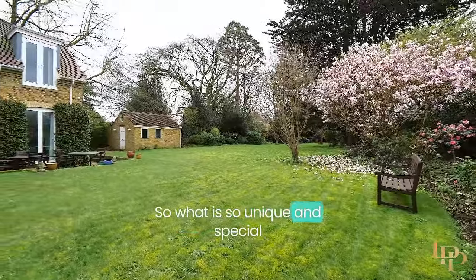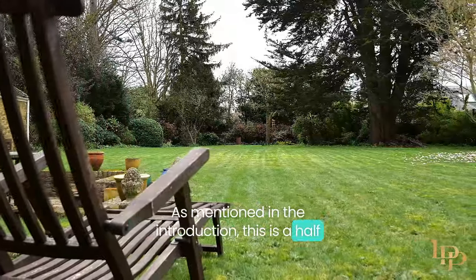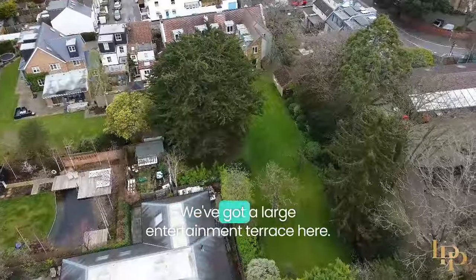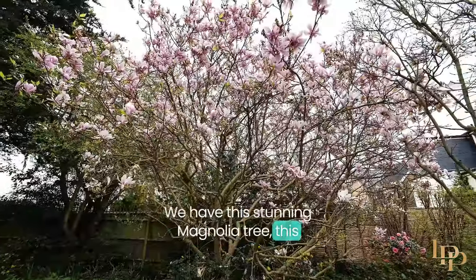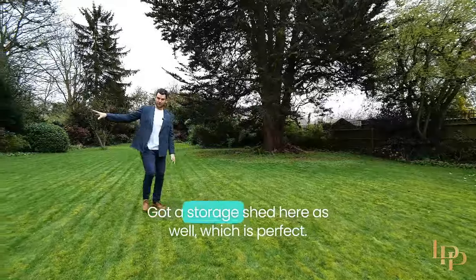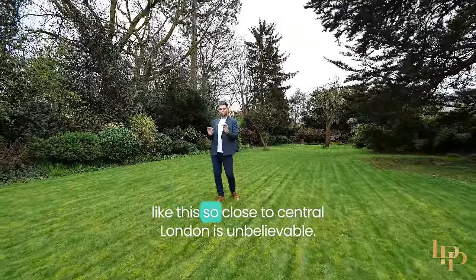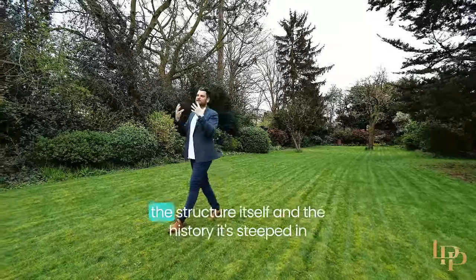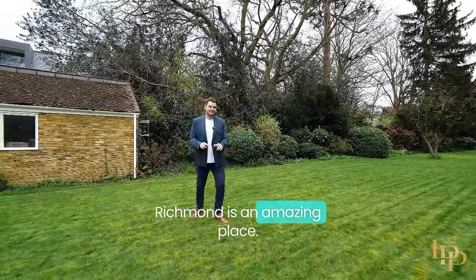What is so unique and special about Griffin House are the grounds. As mentioned in the introduction, this is a half-acre plot of south-facing, beautifully manicured gardens. We've got a large entertainment terrace here, this stunning magnolia tree, a cedar tree which must be at least 200 years old, pear and apple trees, and a storage shed here as well. To have this size garden and a property like this so close to central London is unbelievable. Half the appeal to this property is not only the structure itself and the history it's steeped in, but the grounds.